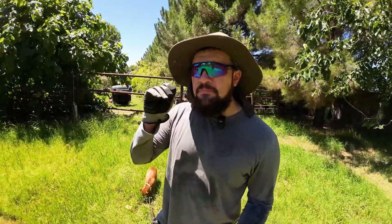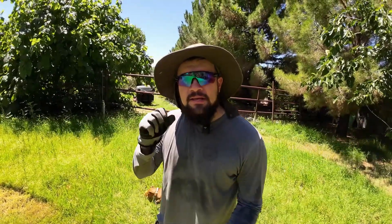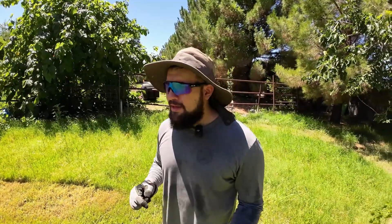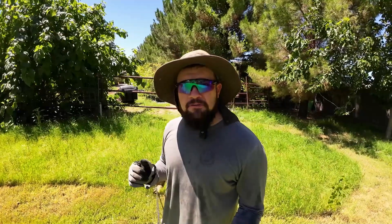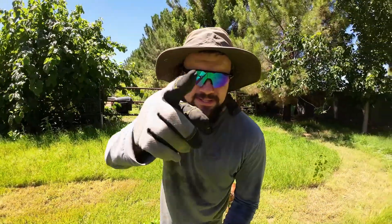What's up guys, this is Alan and in today's episode I'm going to be showing you three signs plants display when they're telling you they need water. Most people are so afraid to water their plants that they actually kill them from underwatering rather than overwatering. And that is the biggest problem, especially during the summer when it's super hot. Do not be afraid to water your plants. Plants are talking to you — they will tell you when they need water, all you got to do is listen. Let's go ahead and get started.